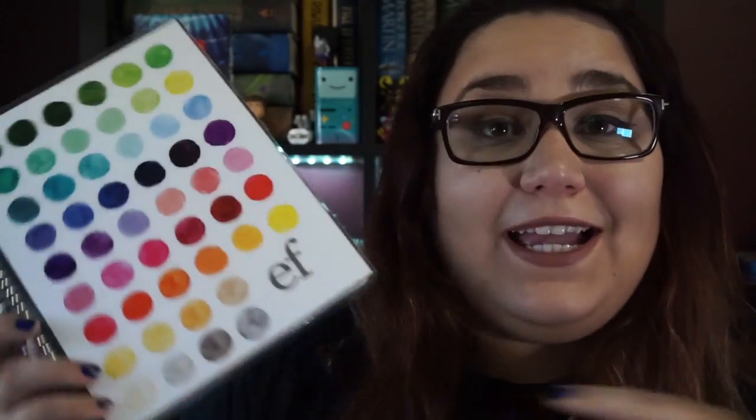The next thing on my favorites list — I know you guys have probably seen this a thousand times already — is my Erin Condren planner. I really enjoy it, it keeps me on track, and it's just a really great planner. I recommend these planners a lot, and just planners in general.